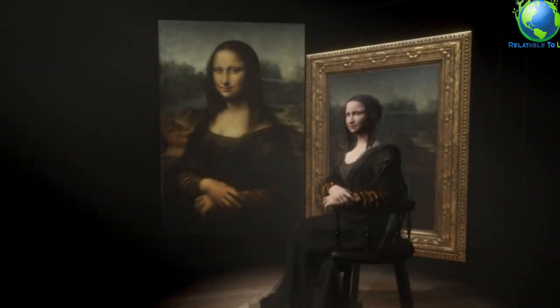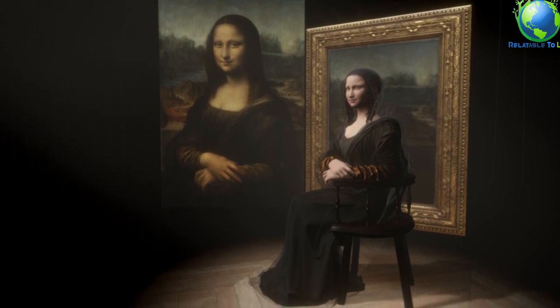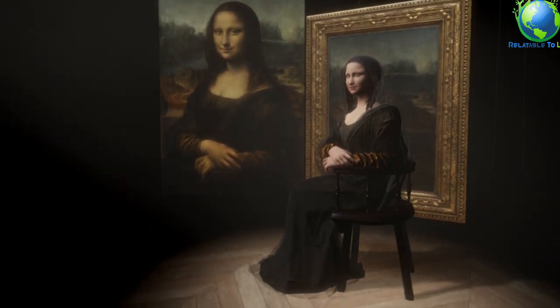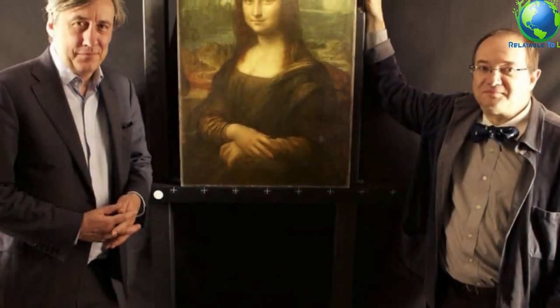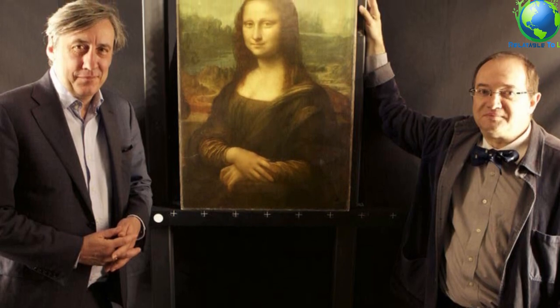The Mona Lisa is essentially priceless. In the 1960s, the painting went on a tour where it was given an insurance valuation of $100 million. Factoring in inflation, a more recent assessment estimated it's worth $2.5 billion. But the policy was never taken out, because the premiums were more than the cost of the best security.